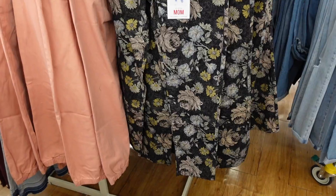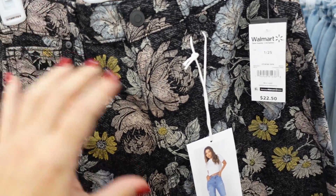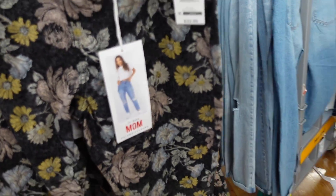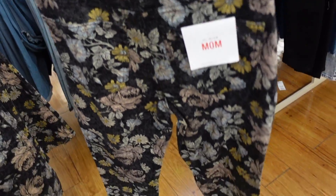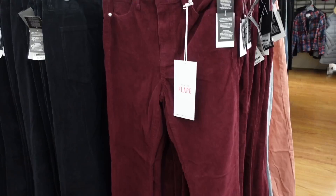New denim from Celebrity Pink — it's a stretch material, has pockets, fitted through the leg, it is a high rise mom fit with pockets on the back. These are $22.50.